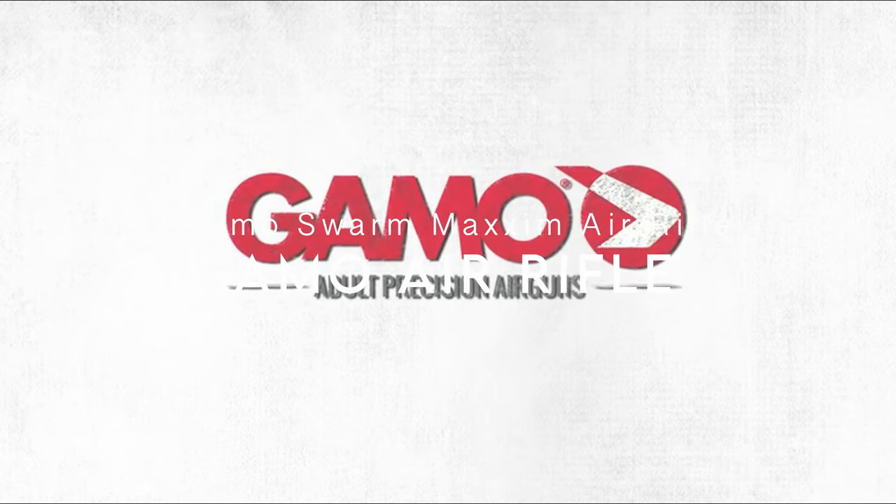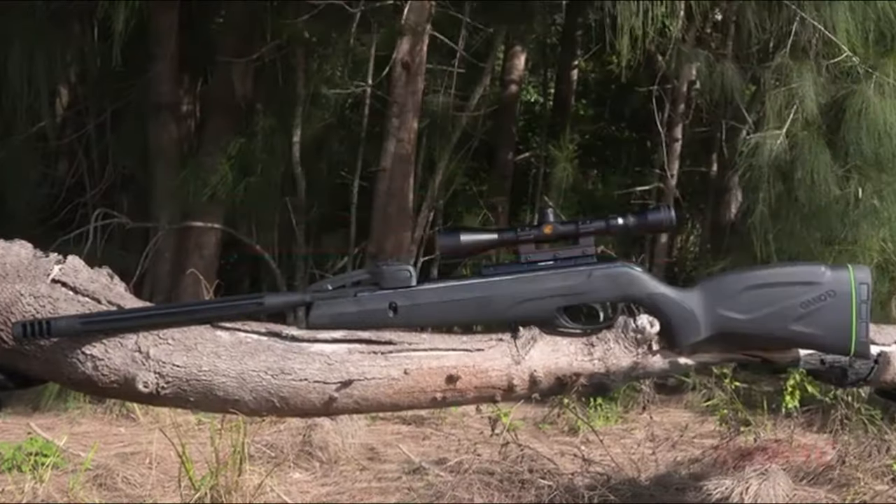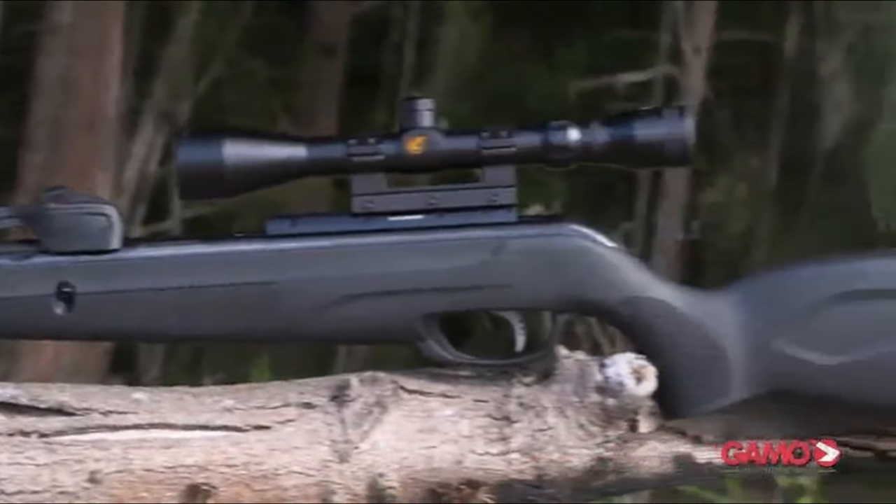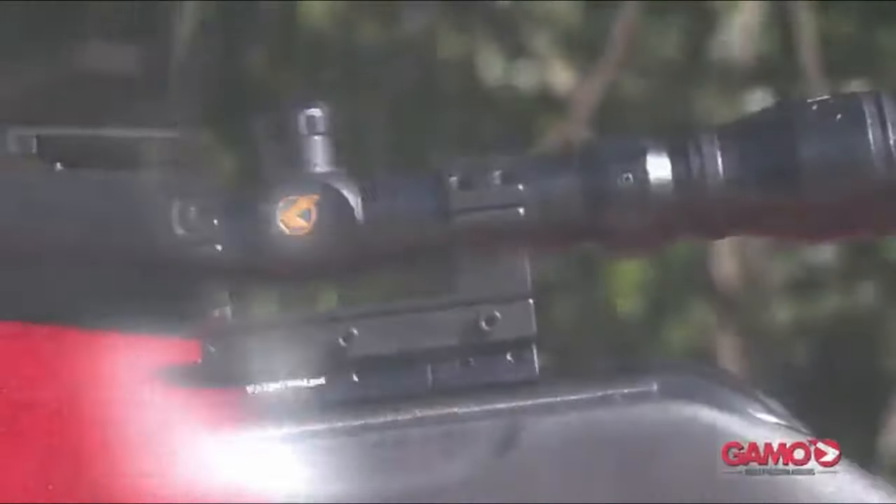On number 7, the GAMO Swarm Maxim Air Rifle. The GAMO Swarm Maxim delivers some standout features at an impressive price, making it a compelling choice for air gun enthusiasts.